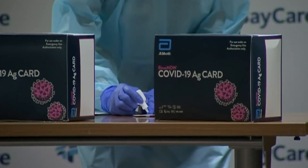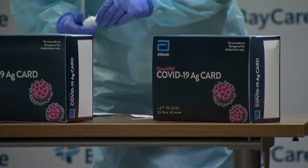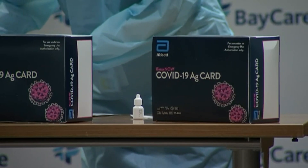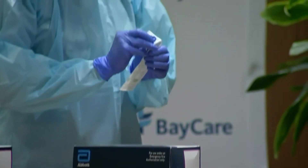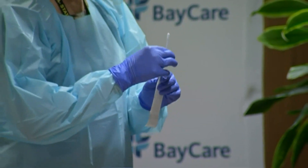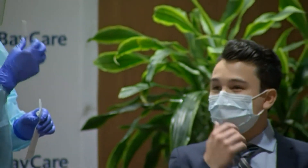That's the reagent being put in. And then all the stuff's right there. So if a senior center were to get a couple of these, they pretty much don't need anything else than what's already in the box — locked and loaded and ready to go.